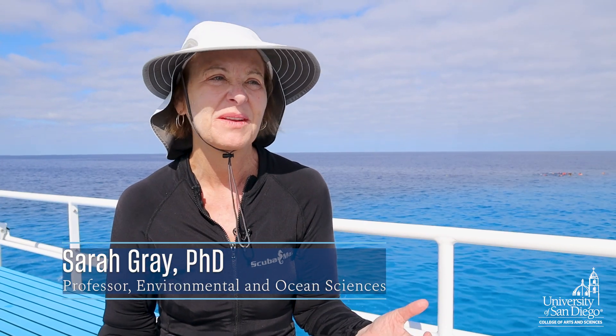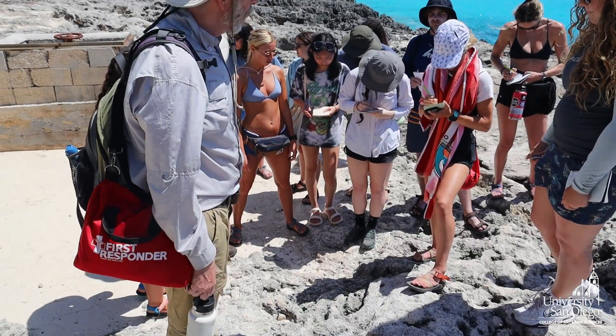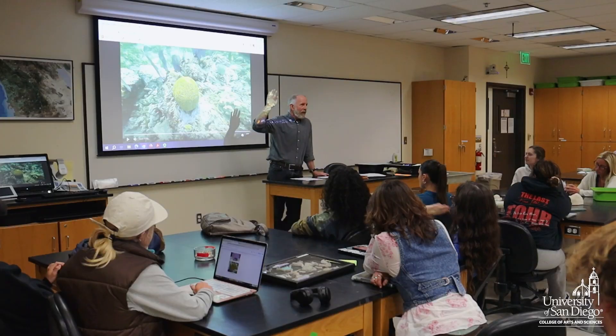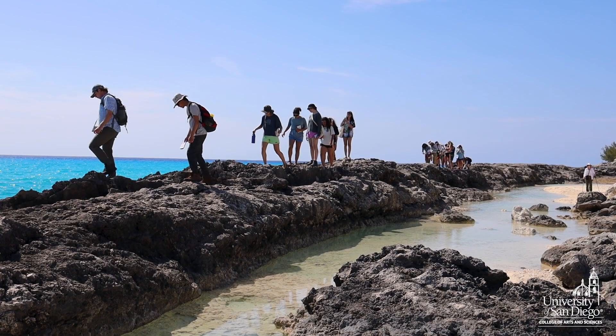We're investigating not only the modern coral reefs, but the theme of this course is to compare and contrast the modern coral reef to these beautifully preserved fossil coral reefs that are present on this island. We are studying all kinds of cave systems, as well as a little bit of biology and oceanography.